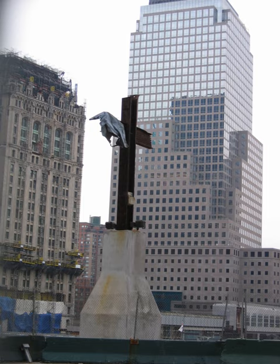On July 23, 2011, the cross was blessed by Fr. Jordan during a short ceremony before being loaded on a flatbed truck, moved back to Ground Zero and lowered into the National September 11 Memorial and Museum due to being a large-scale artifact, before the rest of the museum was filled in.